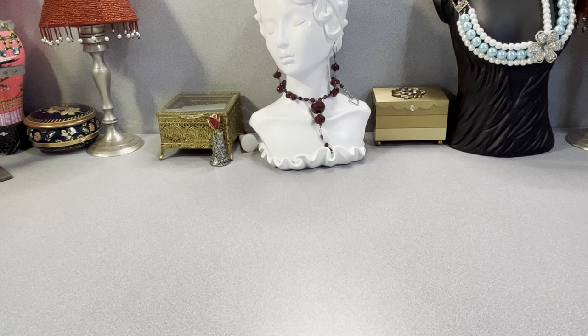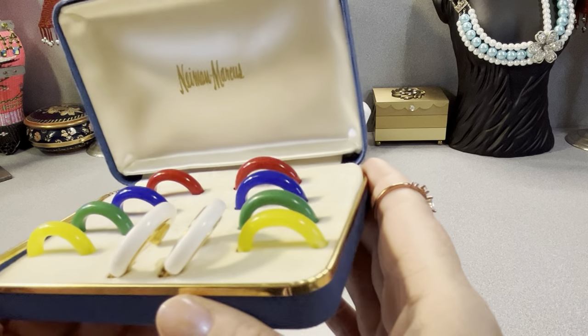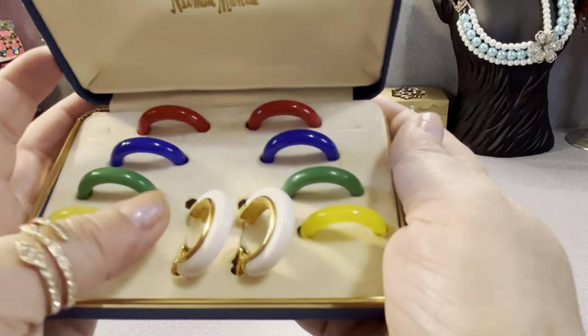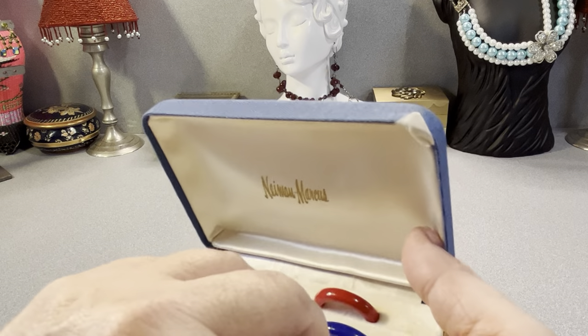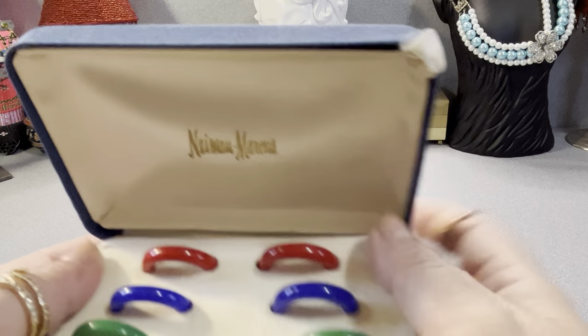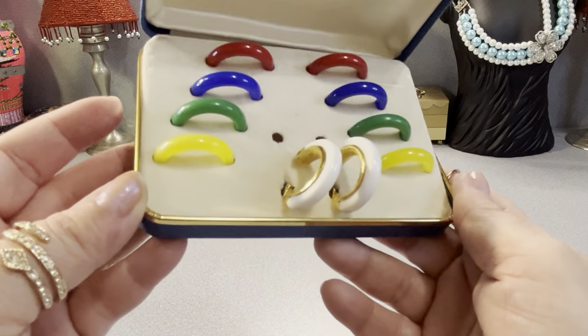We were out today — me and my youngest — out for a number of hours and visited a number of places. I found these. These are Neiman Marcus for Trefari, interchangeable earrings in the original box. They're signed Trefari on the back. They're clips and you can take that piece out and change them.